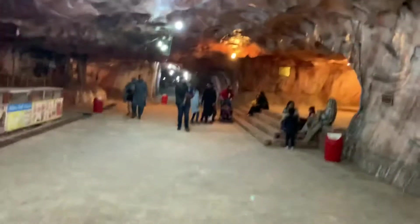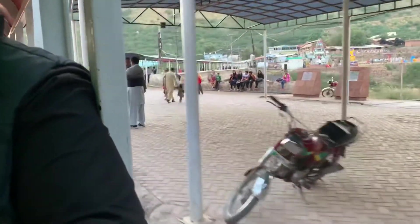That concludes our visit to the salt mines in Khewra. Now we're headed back to our car. We are out of the mines and back on land, now headed to Islamabad. I'm going to pick up some souvenirs that I ordered right before we got here.